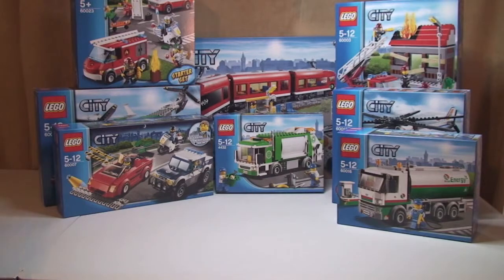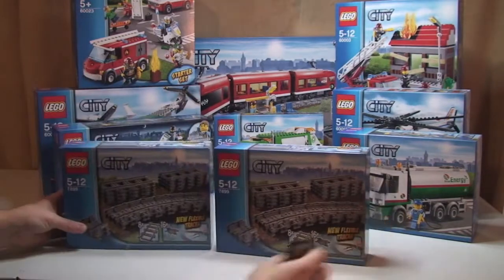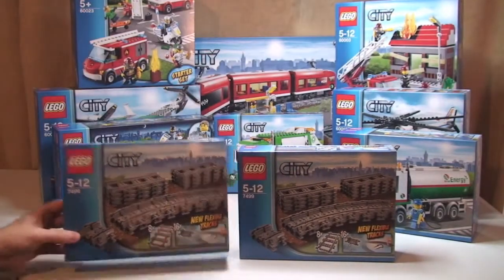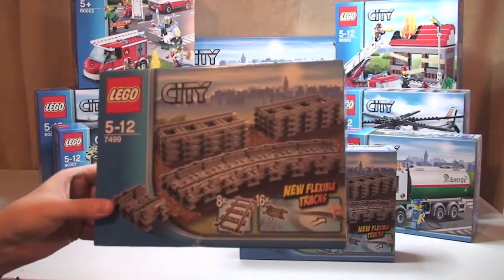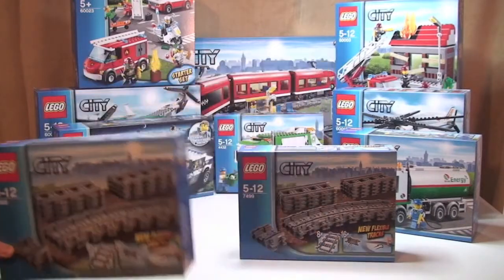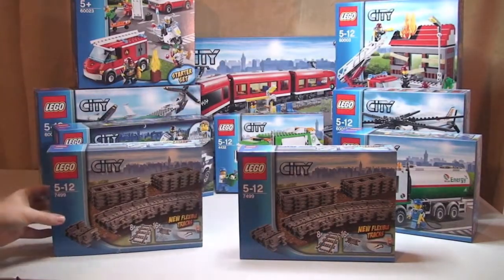And finally from the City range, two of these as you can see — set 7499, the Flexible and Straight Tracks, obviously for the train or trains.